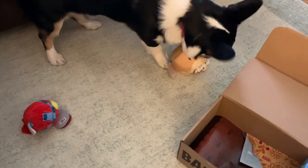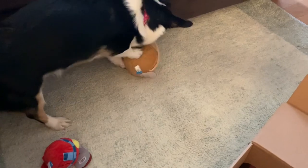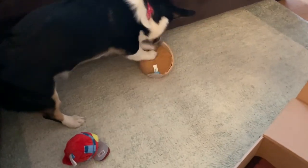Oh, perfect for corgis. Yeah, she really loves crinkly toys — I've said that in like every video.